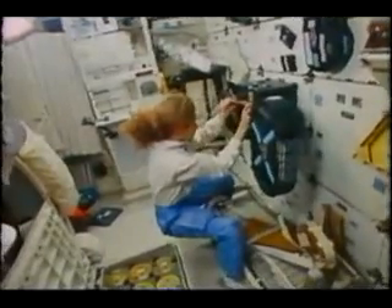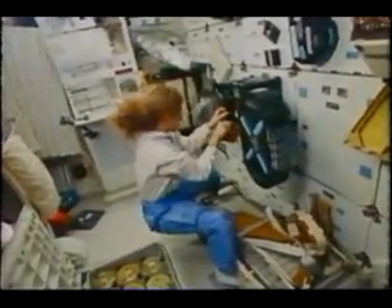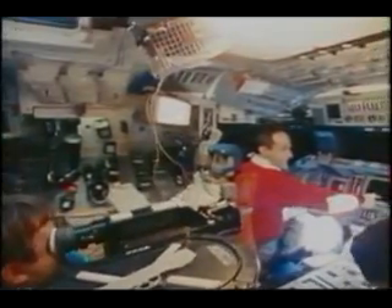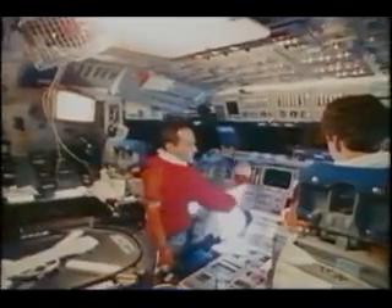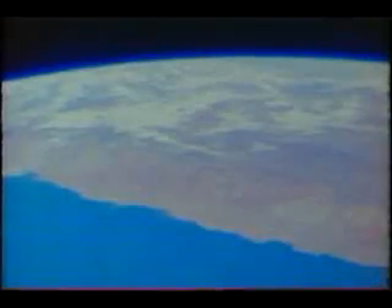The IMAX camera is not your standard camera. It weighs 85 pounds on Earth and is fairly large. The film is three times wider than normal movie film. It took a little while to load, and it's fairly unwieldy to hold, but it takes an incredible picture. We shot both indoor, which you see here, and then we shot some outdoor movies.